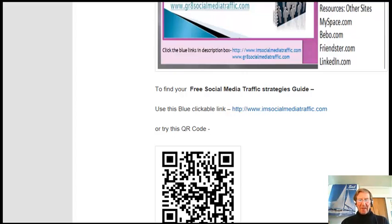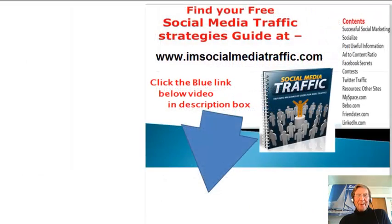May I offer you my free social media traffic strategies guide at my website, imsocialmediatraffic.com. You may click the blue link below the video in the description box. My next video will be showing how to create your own QR code. Thanks for watching.